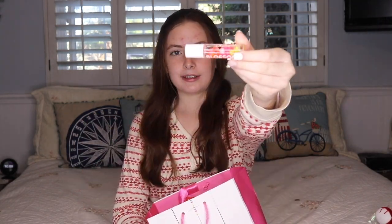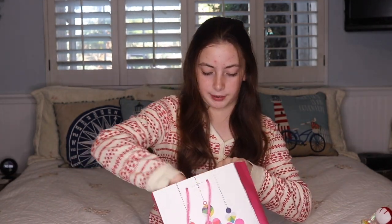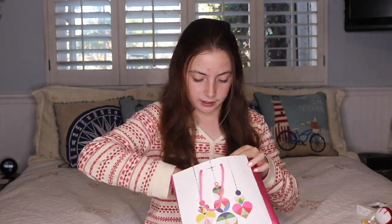From volleyball secret santa, my friend Crystal got me this really pretty lip gloss that has flowers, which is super cool. And then she got me this little nail and lip gloss kit. She also got me a bath bomb but I put it in my bath bomb container. Thank you so much Crystal for all the cool gifts!